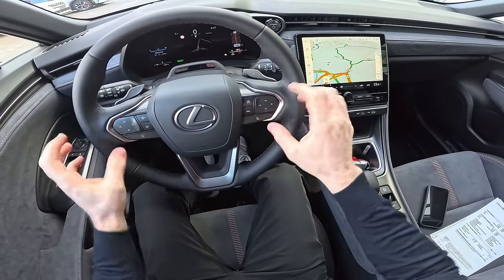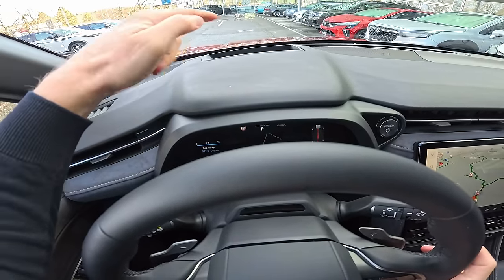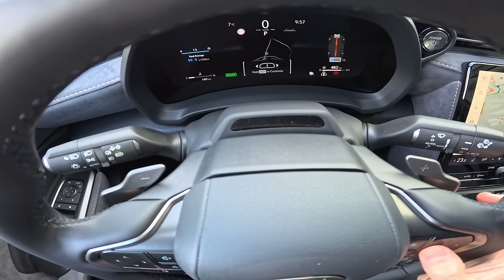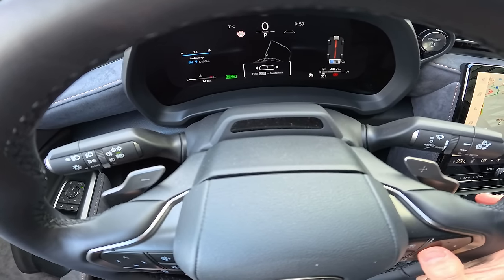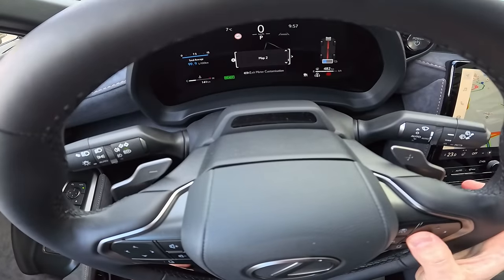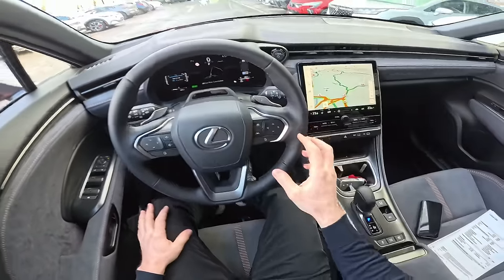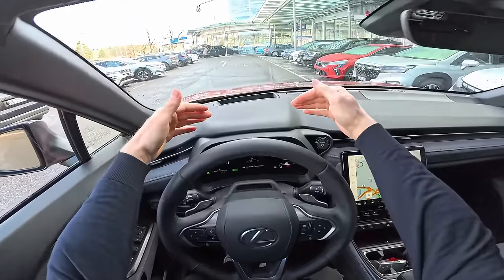The only thing is that with these physical touch buttons you have to go first through the head-up display in order to customize the cockpit. It's not that easy to use, but you can get around it pretty fast. Keep in mind it's not as easy as on Toyota, but yeah, it's fine.